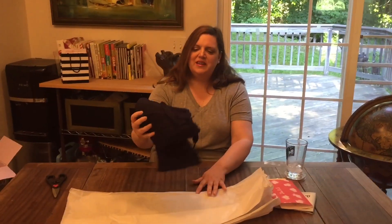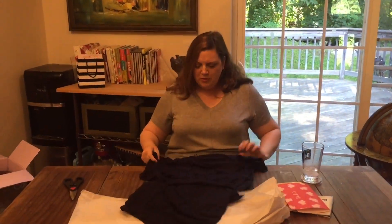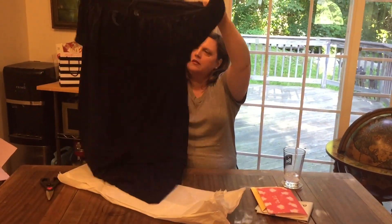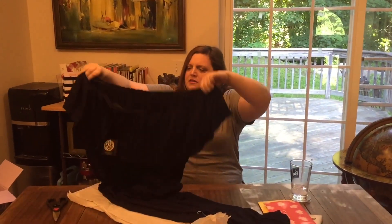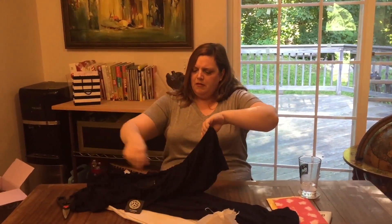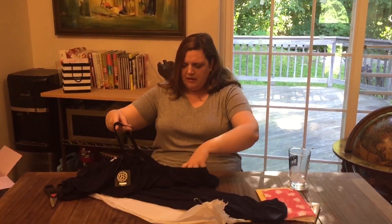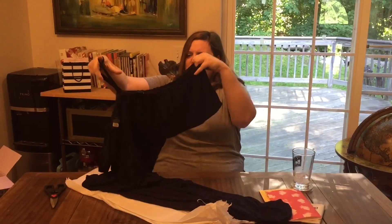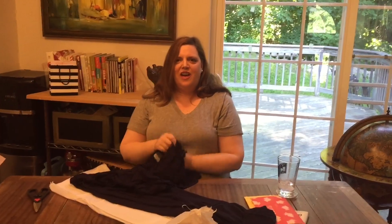Now we're down to the fifth piece. This looks like another navy blue piece — it is a dress, and it looks like it might be a midi or maxi length; I'll have to try it on to see. It has off-the-shoulder detailing and definitely has a flounce in the front. I'll go check it out and I'll be back.